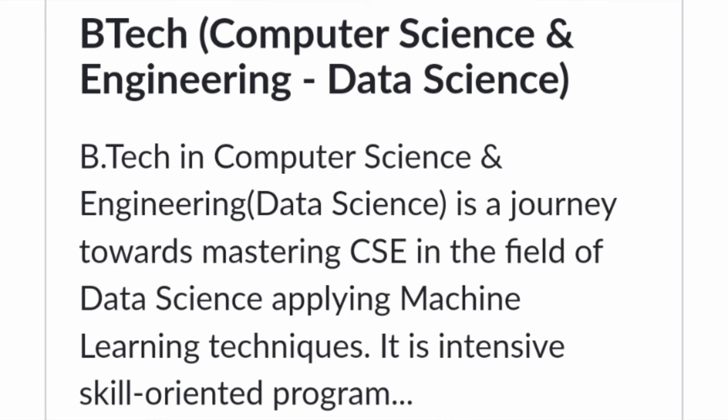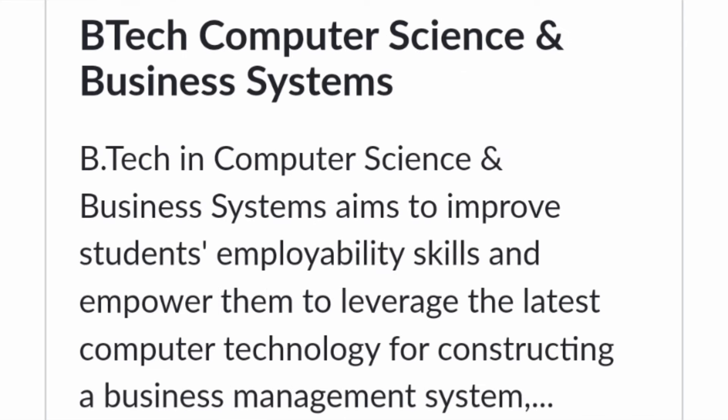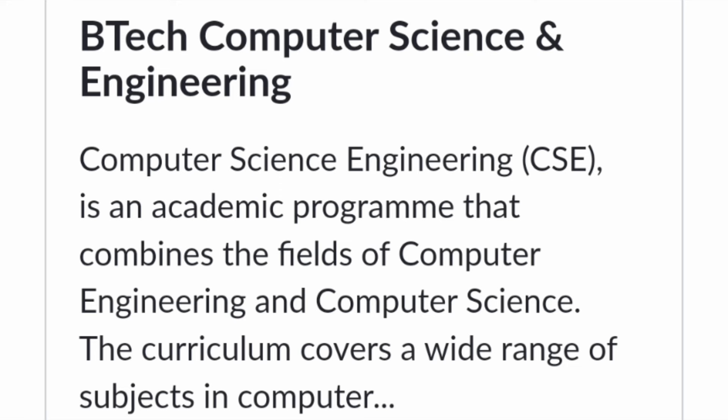Next is Computer Science Engineering with Artificial Intelligence, where you study foundations of AI, machine learning, and some aspects of data science. Next is B.Tech in Computer Science and Business Systems — as the name suggests, it applies computer technology into business management systems for large corporates, and how it integrates manufacturing and other parts of the business.